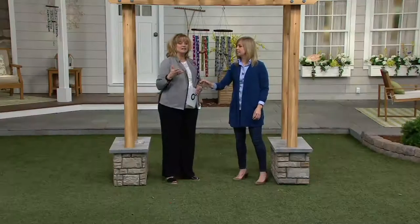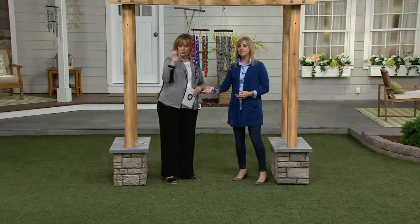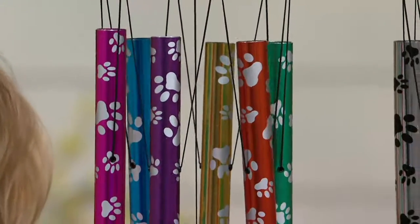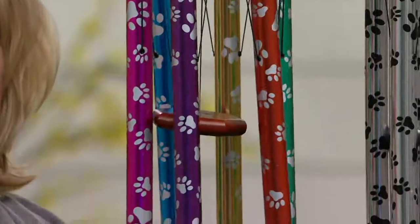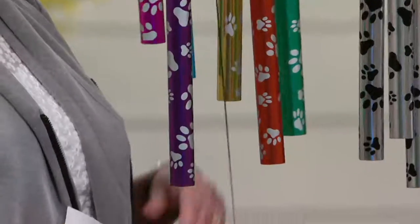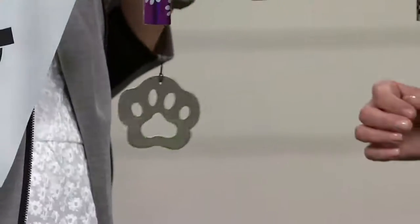I got both because I couldn't decide which one I like better. I love the multicolor to add a pop of color to my garden when it's not in full bloom like right now. The silver one is, of course, a classic. But if you want the silver with the black paws, it is very, very limited. And at this point in the season, I don't know when we will be able to have more of these in for you if you want them to enjoy this summer. Mine just arrived — I haven't hung them yet.